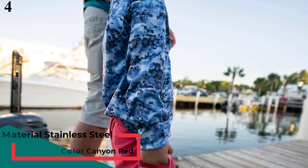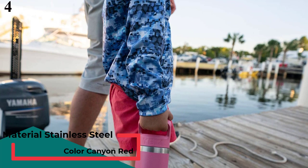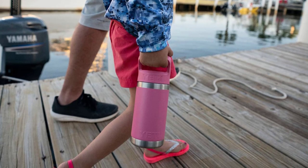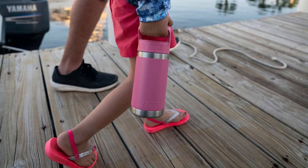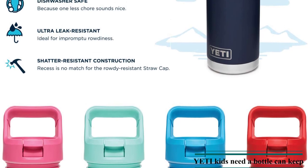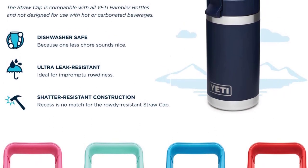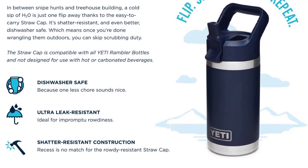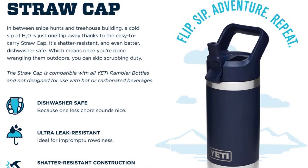Number 4 is the YETI Rambler Junior 12-Ounce Kids Bottle. This BPA-free bottle is made from stainless steel with double-wall vacuum insulation to keep drinks cold all day. Both the cap and bottle are dishwasher safe. The integrated straw cap is leak-resistant when closed, so it's fine to toss in a backpack or gym bag. The coating is extra tough and won't crack or chip when dropped. It's customizable with your kid's name, initials, or favorite design, and comes with a 5-year warranty. YETI supports conservation organizations such as Ducks Unlimited and American Rivers.